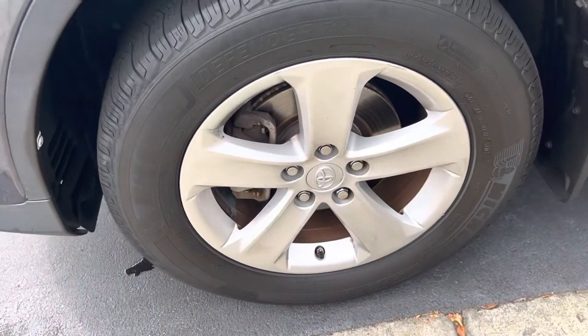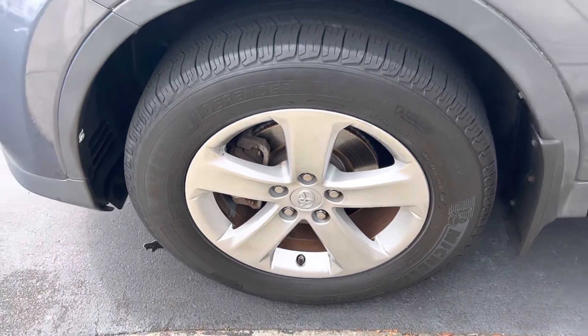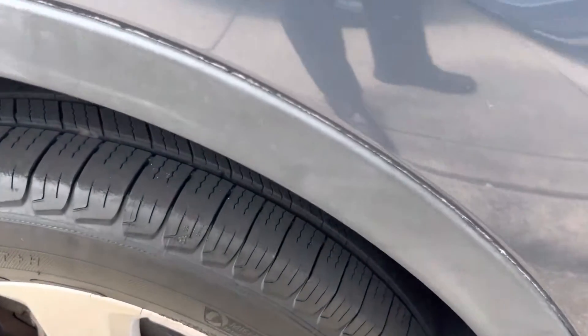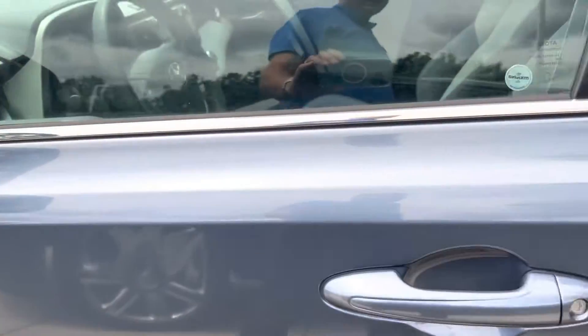We'll get all the wheels and tires on the way around. You can see this first rim here is in good shape — no curb dents or issues there. And the tires have plenty of tread left on them, so that won't be a concern anytime soon as far as having to replace those.